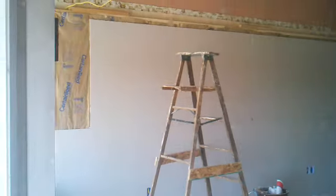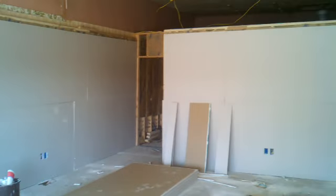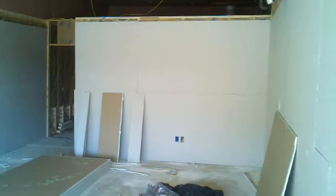Travis got quite a bit of drywall hung up yesterday. This is at 7:06. You see how it makes the room look so finished so quickly. You see on this wall that he didn't get all the way over there. Basically got this front of the room done. You can see it definitely takes shape very, very quickly.